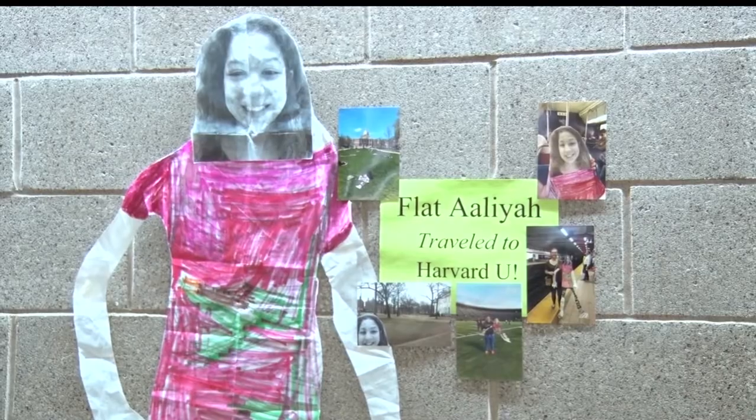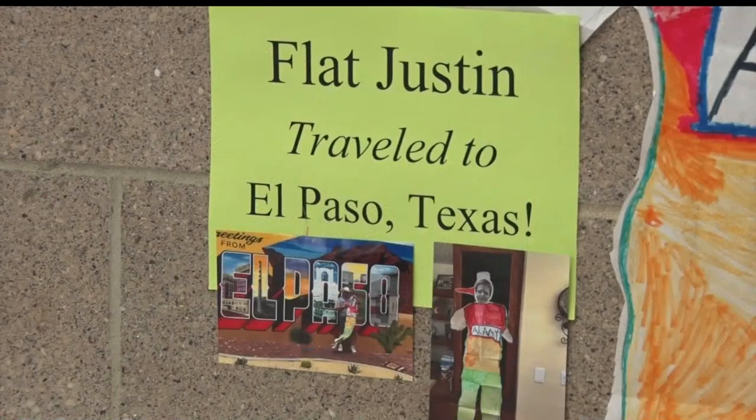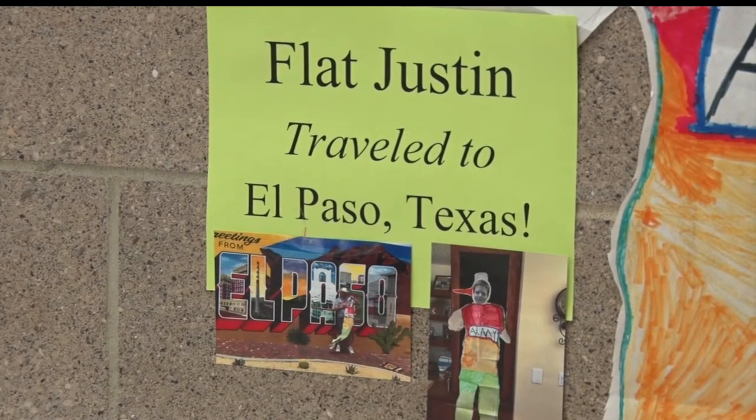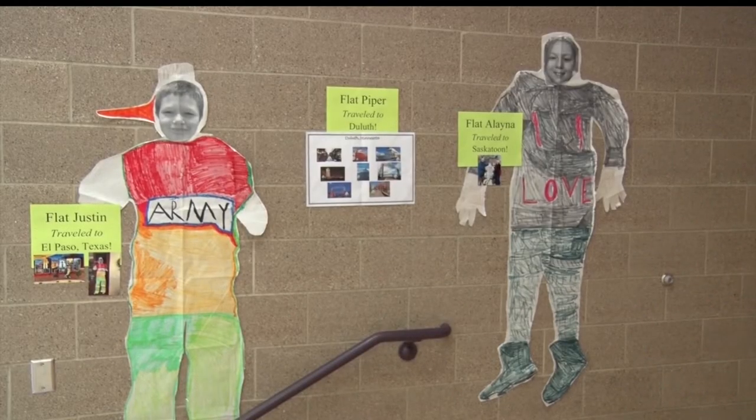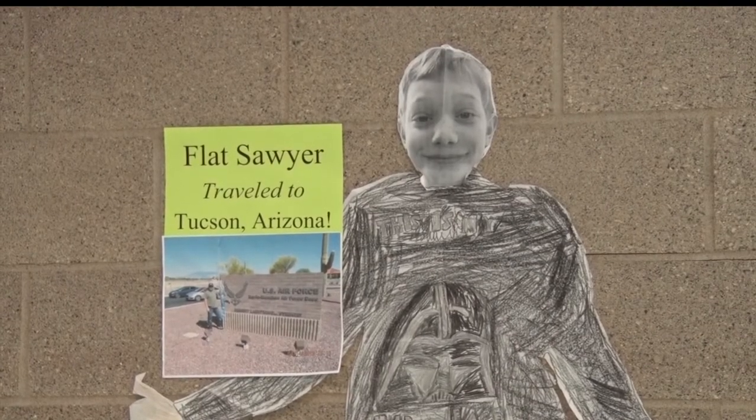It's pretty easy to be a part of the project. The kids write a letter asking the recipient to take pictures with their Flat Stanley at different landmarks around town. Then the recipient is asked to mail them back. The Flat Stanley is made to look like the 4th graders, so it's as if they're actually there.